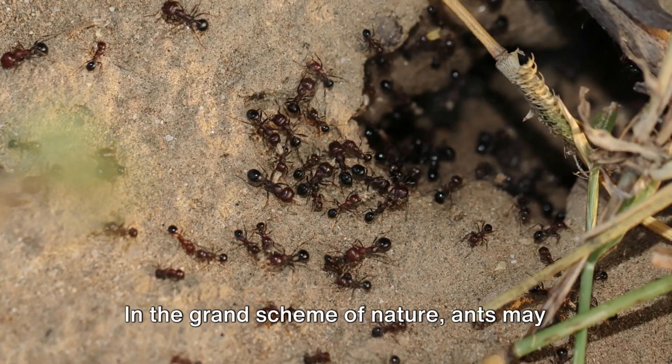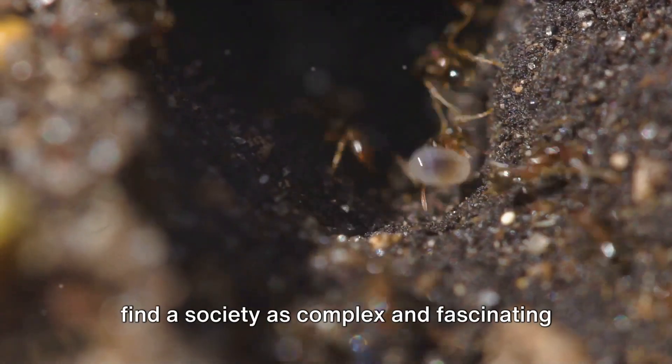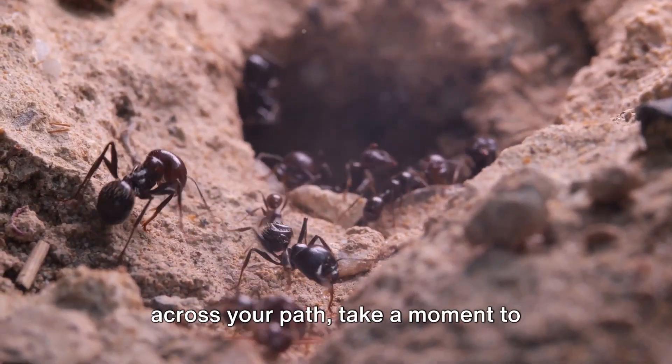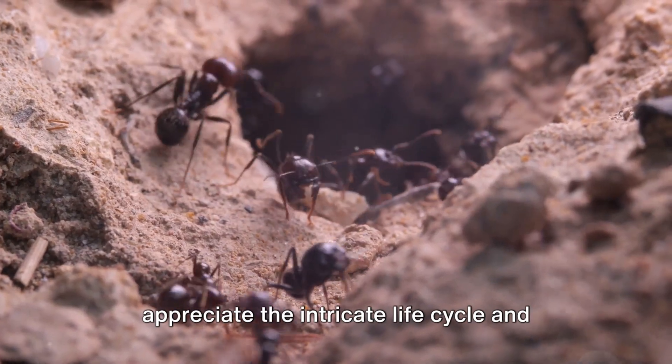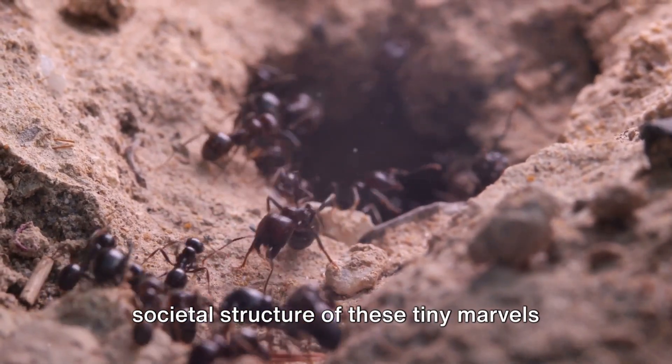In the grand scheme of nature, ants may seem insignificant. But when we delve into their world, we find a society as complex and fascinating as our own. So next time you see an ant scurrying across your path, take a moment to appreciate the intricate life cycle and societal structure of these tiny marvels of nature.